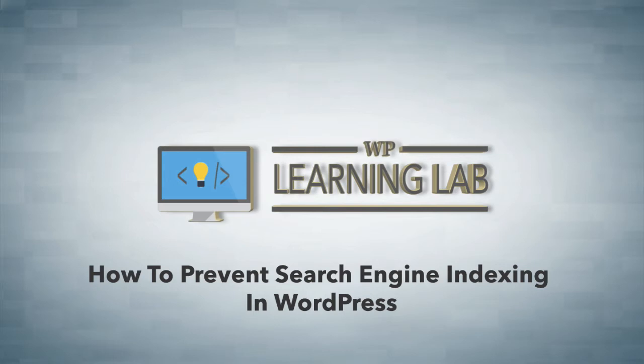In this video I'm going to show you how to use the default search engine visibility option to discourage search engines from indexing your website, most often used for development cases.